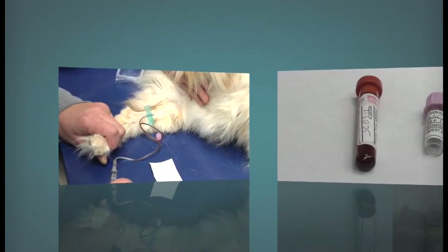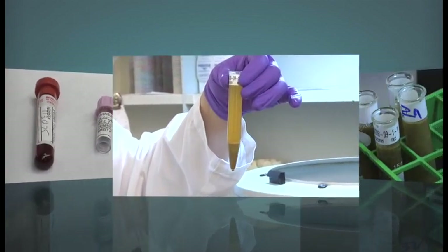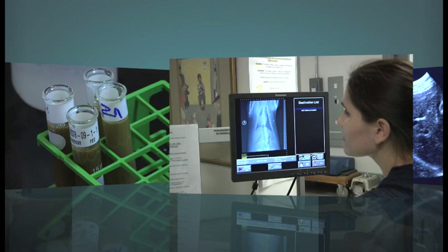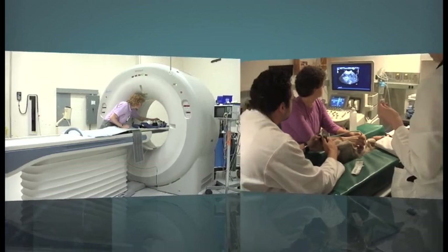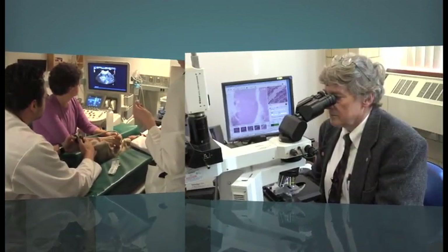Arriving at a diagnosis of IBD is usually a multi-step process of disease elimination. Often, several rounds of diagnostic testing may be required. These tests are normally performed in batches, with the least invasive tests performed first and the more invasive tests, such as biopsies, reserved for last.